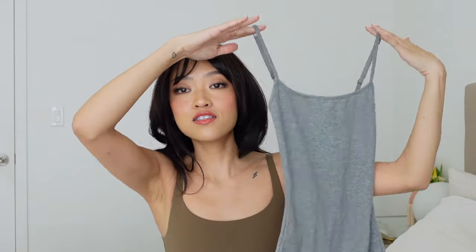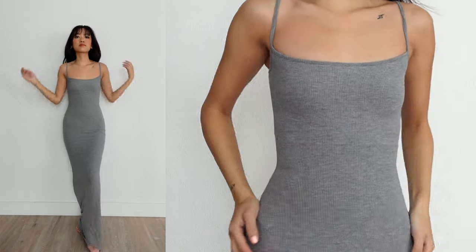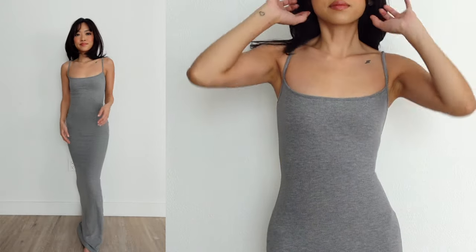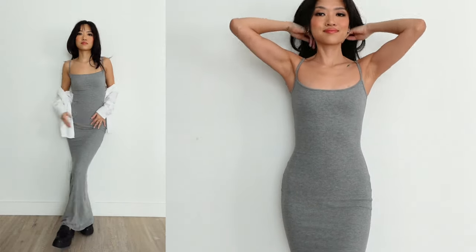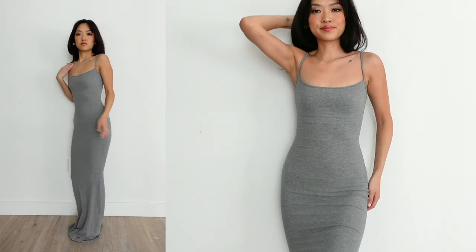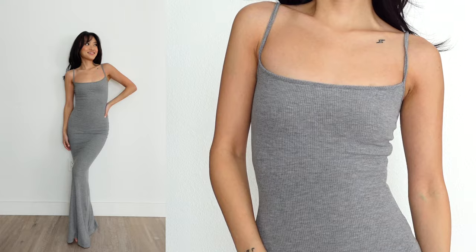I saved my absolute favorites for last. This is the Soft Lounge Slip Dress in heather gray — I loved it so much I had to get it in black too. The way this fit on my body was shocking. The silhouette is so flattering: it curves in at the waist, flares out at the legs, and has a slight mermaid shape. Super easy to style, and I love that I don't have to wear a bra — just nipple covers — and I still felt really supported. I think this dress went viral on TikTok and I can totally understand why.